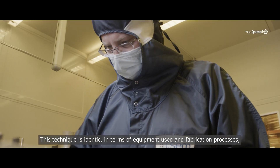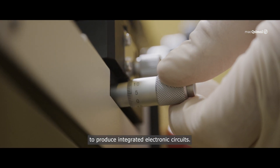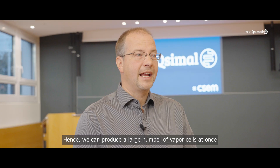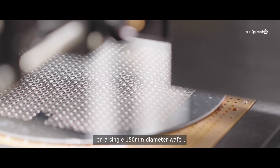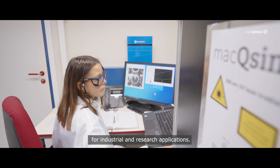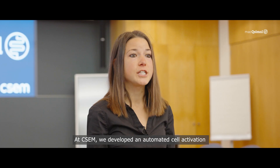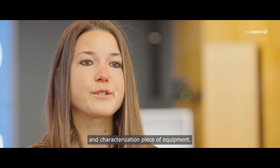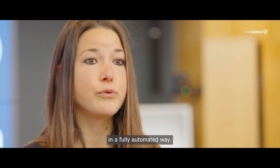CSEM has established and optimized a patented fabrication process to produce atomic vapor cells in a reliable and industrial way, based on micromechanical systems technique. This technique is identical in terms of equipment and fabrication processes to the technique used in foundries all over the world to produce integrated electronic circuits. Hence, we can produce a large number of vapor cells at once on a single 150 mm diameter wafer. Quality, reproducibility, and tracking are key aspects in the fabrication of MEMS atomic vapor cells. At CSEM, we develop an automated cell activation and characterization piece of equipment. This laser-based system can be programmed to UV activate and characterize hundreds of cells on a single wafer in a fully automated way.